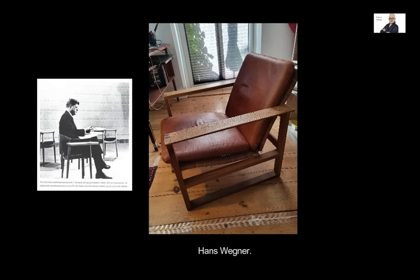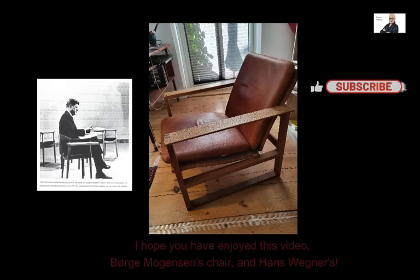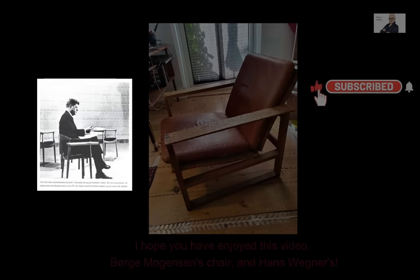The chair was also known as the Wishbone Chair, or CH24, and is a classic and iconic piece of furniture. Its distinctive feature is the Y-shaped backrest, resembling a wishbone, which provides both support and a visually appealing design element. The chair is crafted from wood with a woven seat. I hope you have enjoyed this video about Børge Mogensen's chair and Hans Wegner's.